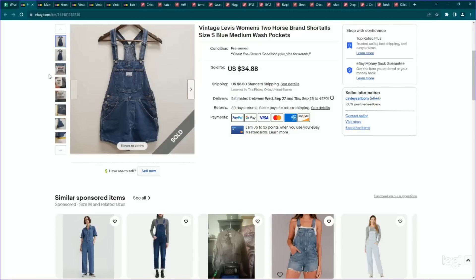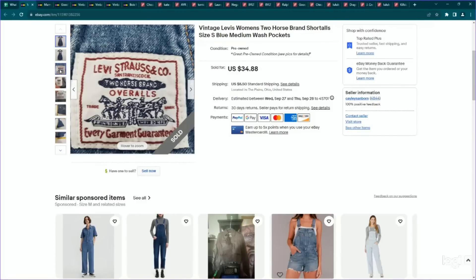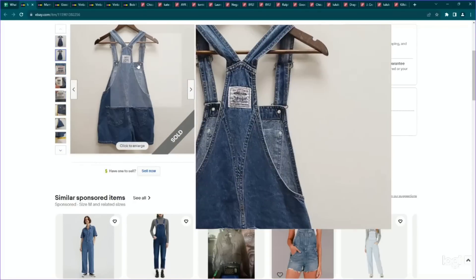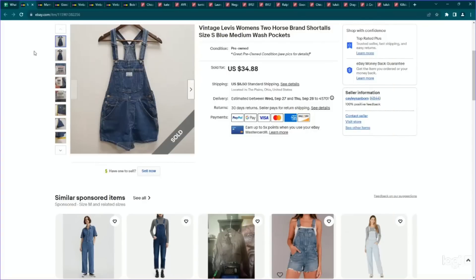Here's a vintage Levi's item — this is Levi's Strauss & Co. Two Horse Brand short-alls, size small, and they even had the little patch on the back. I was kind of cautious about getting anything shorts because we are moving out of warmer weather, but I saw pretty good comps. So I paid $5 for them, listed them for $35, and they sold on an offer to watcher for $30.